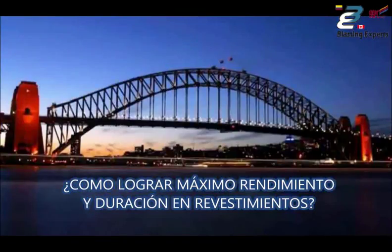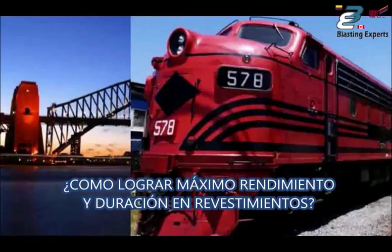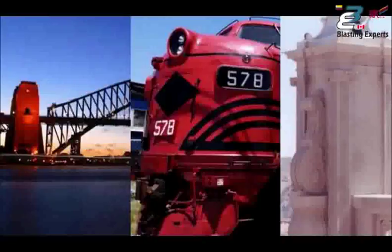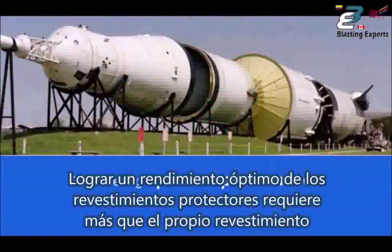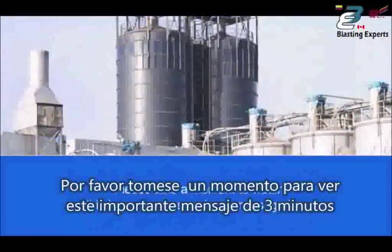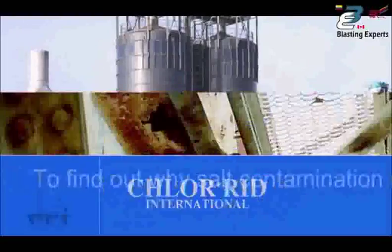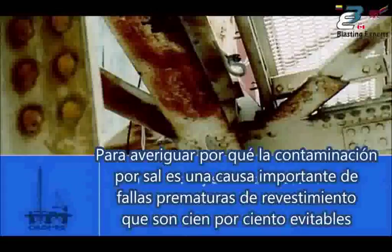When it comes to safeguarding your assets against corrosion, protective coatings are the first line of defense. But achieving optimum performance from protective coatings requires more than the coating itself. Please take a moment to watch this important 3-minute message from Chlorrid International. Find out why salt contamination is a major cause of premature coating failures that are 100% avoidable.